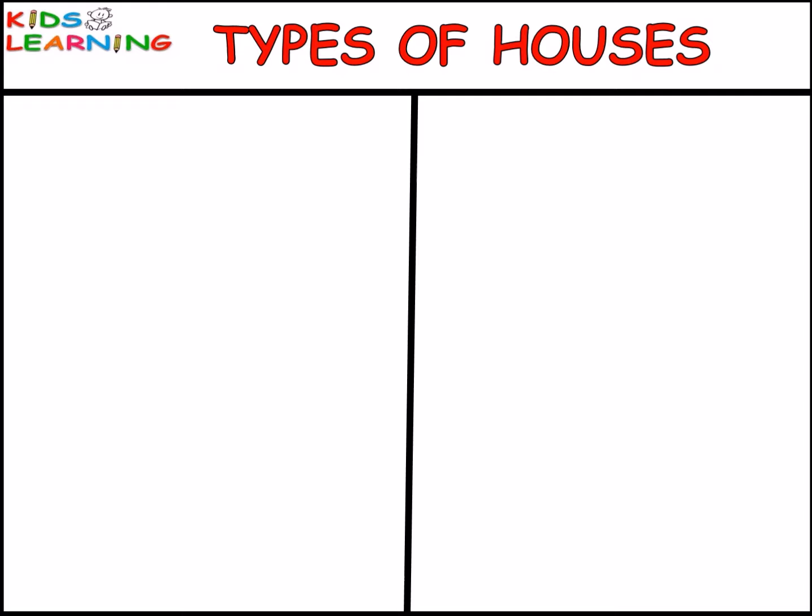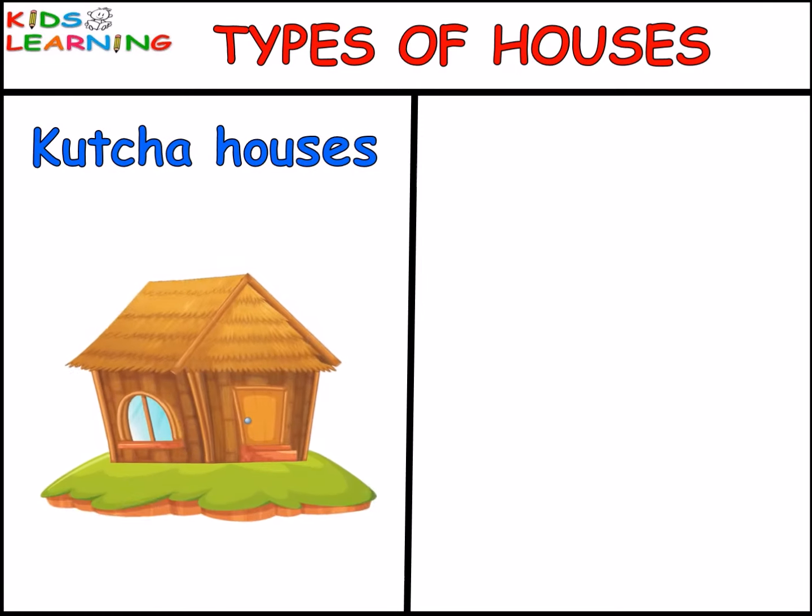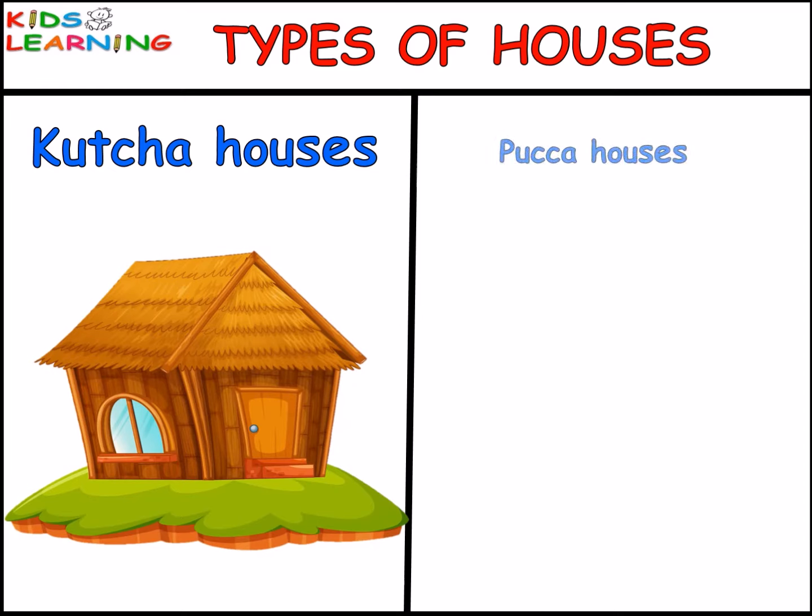There are generally two types of houses: kaccha houses and pakka houses.